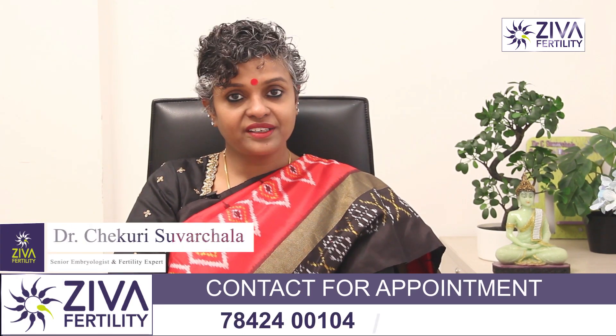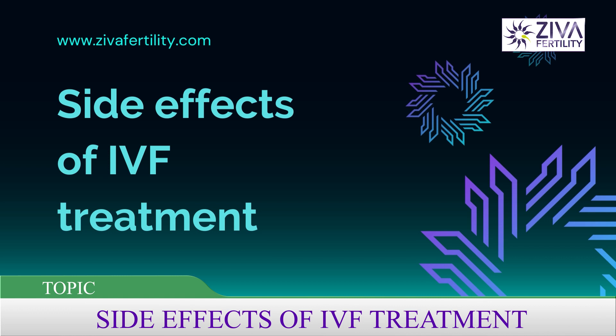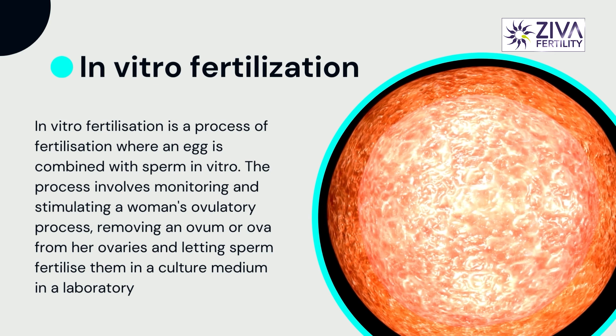Hi, I am Dr. Swarchla, Scientific Director with Ziva Fertility Centers. When undergoing IVF, a lot of patients have fear of the risks associated with IVF. Let's try to address them as we are asked these questions very often.